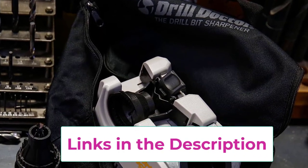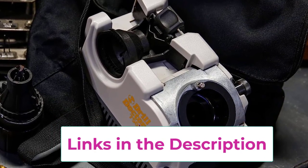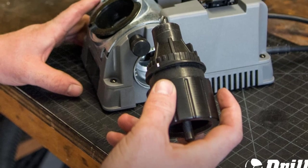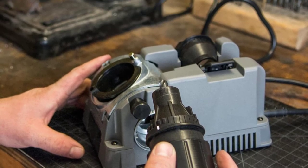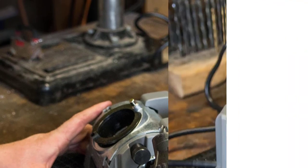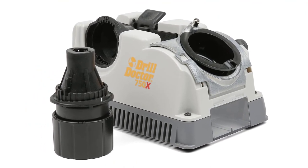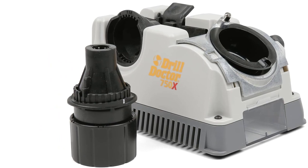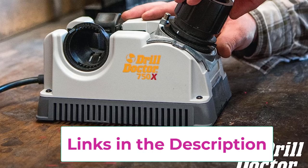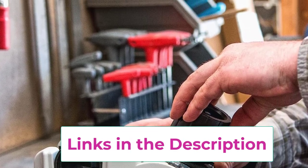A unique back-cut split point and extra narrow chisel point make it faster to penetrate and less likely to wander. Sharpen drill bits from 3/32 inch to 3/4 inch, create or remove split points, and adjust material take-off for light maintenance or aggressive reprofiling. Carry bag included. Three-year warranty protects every Drill Doctor bit sharpener against defects. Manufactured in Oregon — designed, engineered, and assembled in the USA.